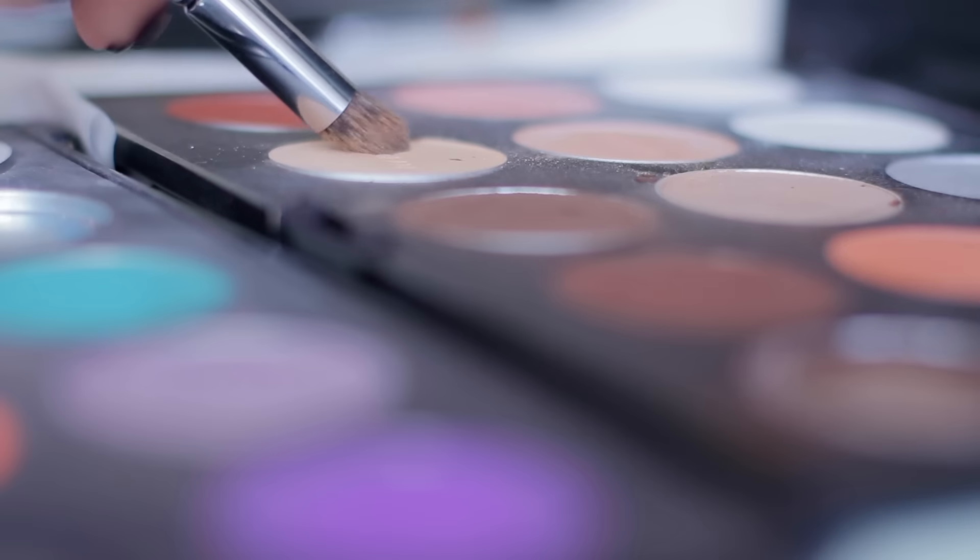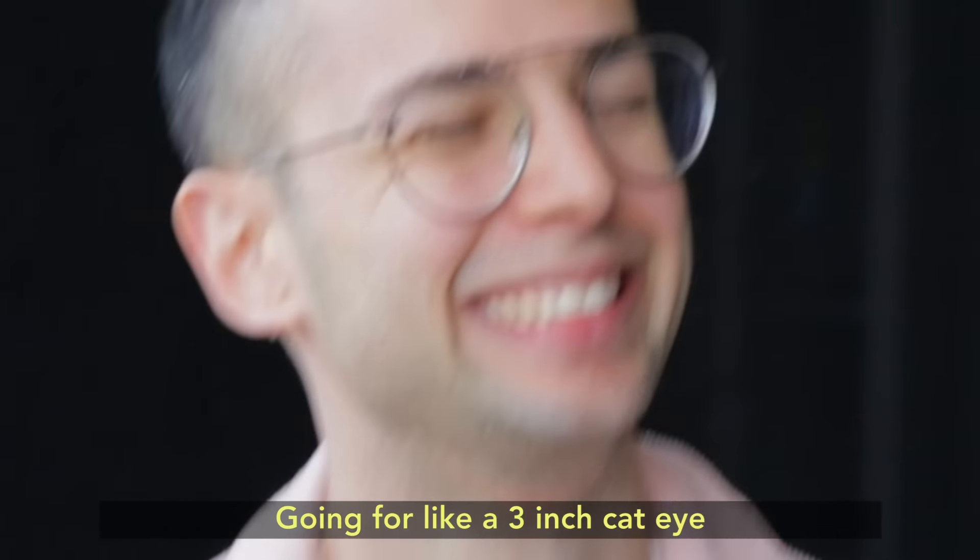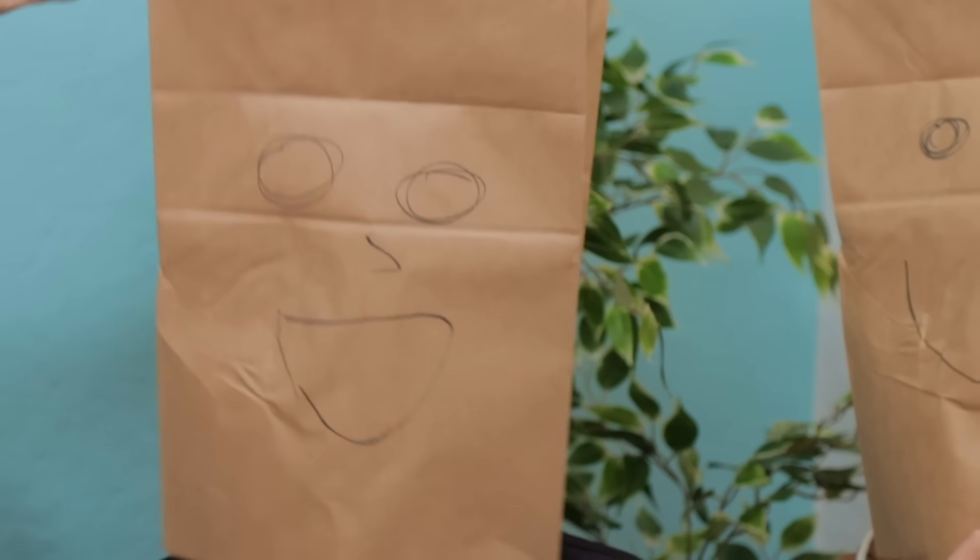We've decided to challenge four makeup counters to find out who gives the best custom makeovers. The staff don't know they're competing - they don't even know they're in this video. We're just going to roll up to four different makeup spots with a wild set of instructions, going for like a three-inch cat eye, wanting to look crazy.